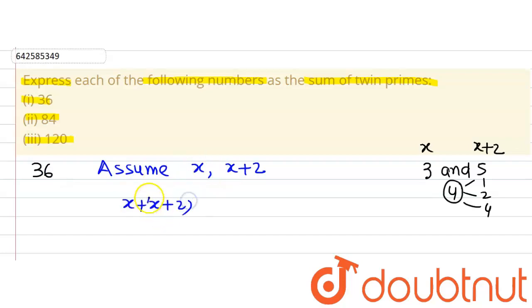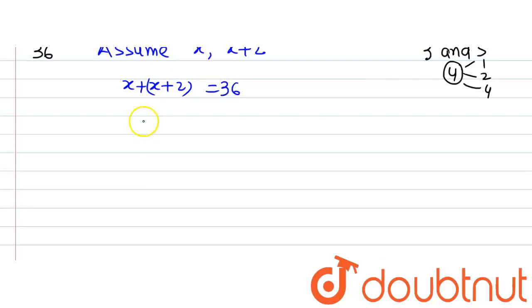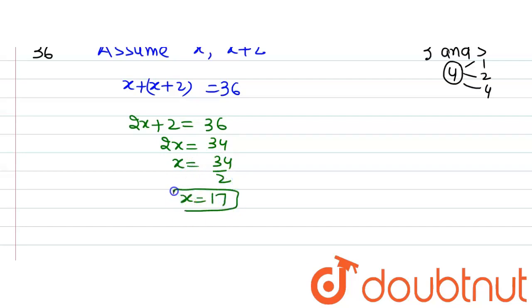We are supposed to express 36 as a sum of these prime numbers, so x plus (x plus 2) will give us 36. Solving this: x plus x is 2x, so 2x plus 2 equals 36. The 2 goes to the other side giving 36 minus 2, which is 34. Therefore x equals 34 divided by 2, so x equals 17.